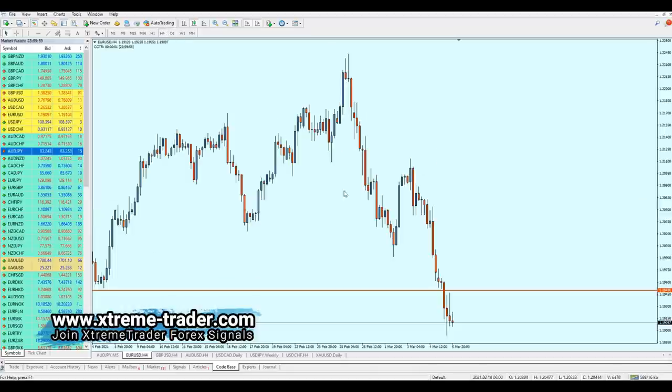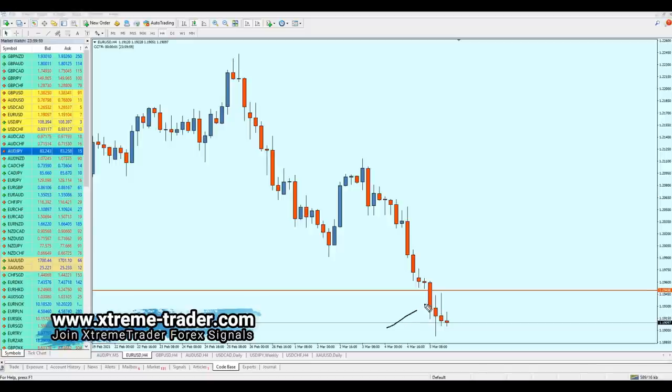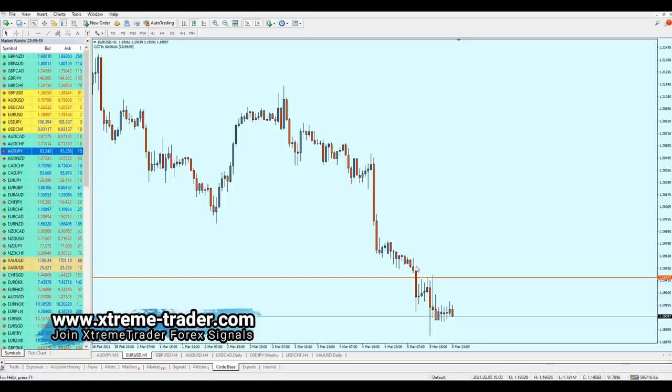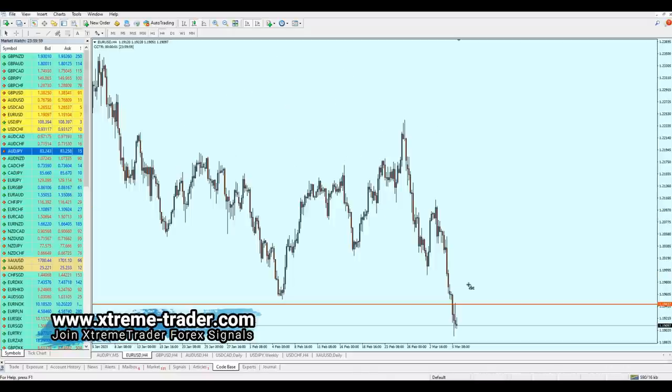Going back to the four-hour timeframe, we can notice the same breakout candle price action. The market has created one attempt of the resistance — these two candles together count as one single attempt. We can expect the pair to create another pullback and start shorting the EUR/USD at the second attempt of the resistance. On the one-hour timeframe this is confirmed — we need to wait for the pair to rise another 34 pips before it's valid for the short.